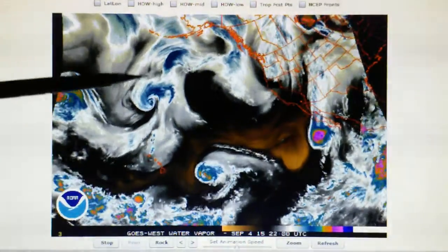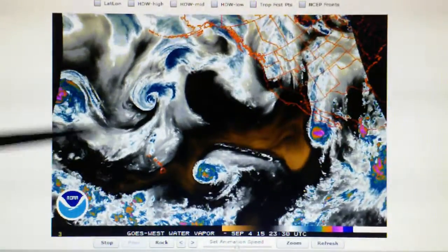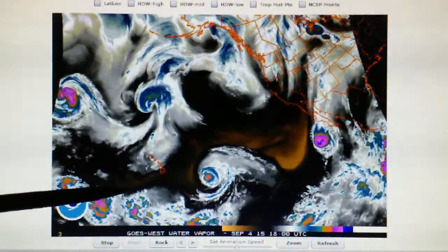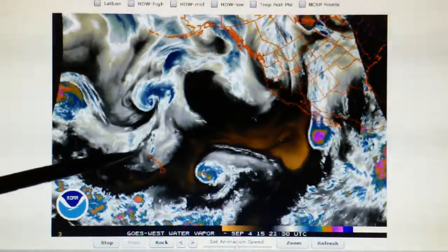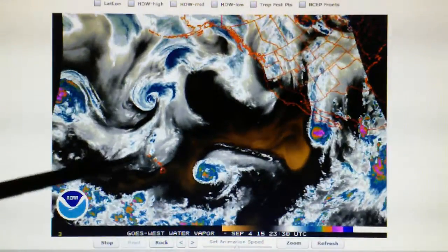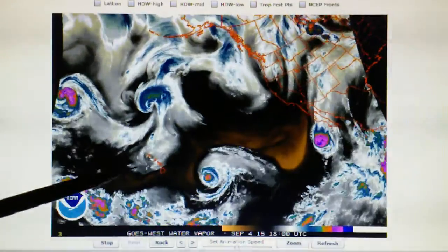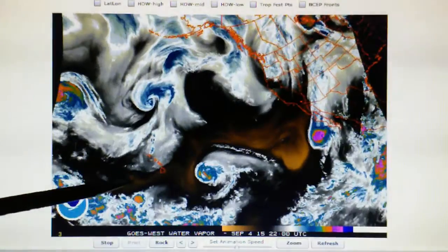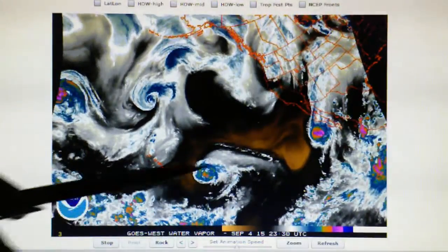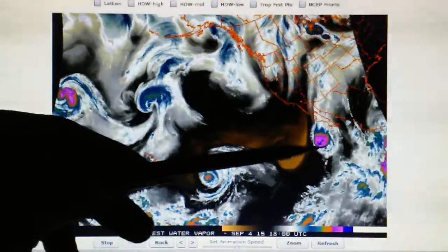Meanwhile, these two storms have sort of come together and the storm is continuing to spin counterclockwise — this is Ignacio and then Kilo. Hawaii is still having thunderstorms. It looks like something happened overnight: the counterclockwise spinning system down here was apparently blown apart, that's why we're seeing all this stray water vapor, this steamy looking water vapor. There's no rotation down here anymore. The tail of this storm was spinning counterclockwise yesterday and now we have no rotation, so that's interesting.